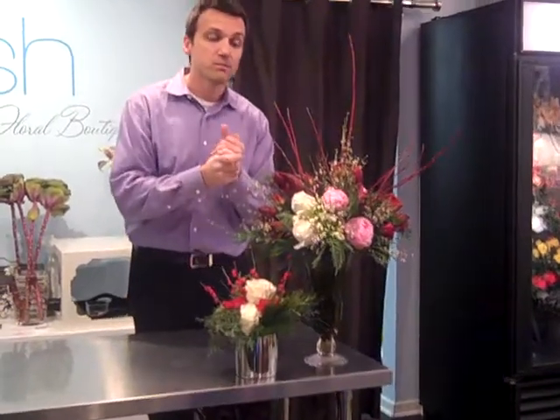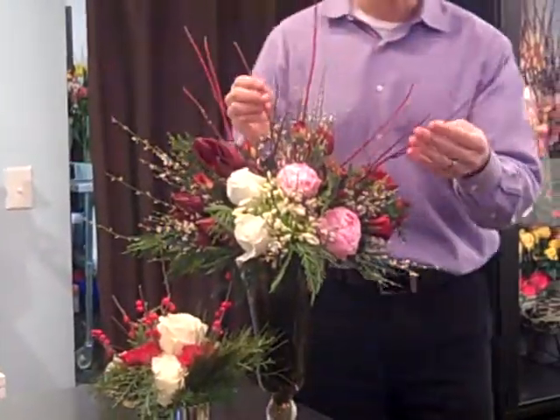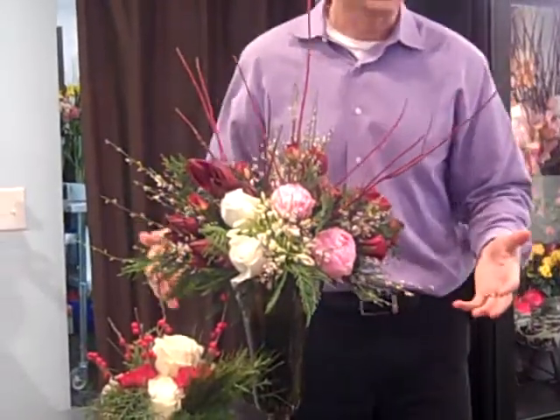We have some amaryllis, some lovely agapanthus, peonies, genesta, and some red dogwood tips here to make this lovely arrangement that I have here.